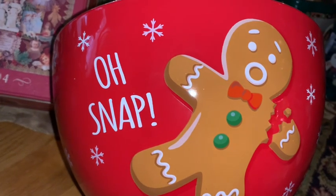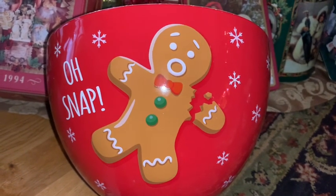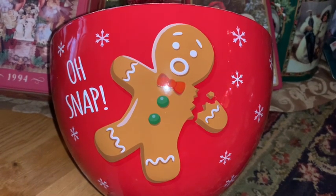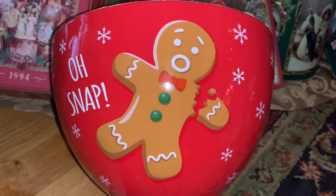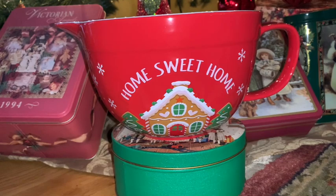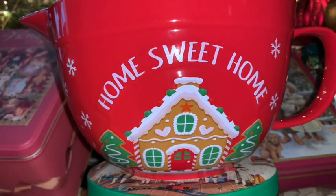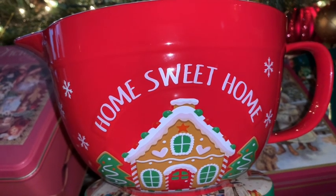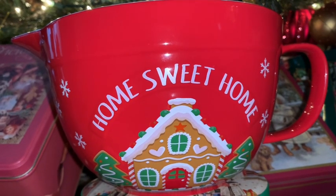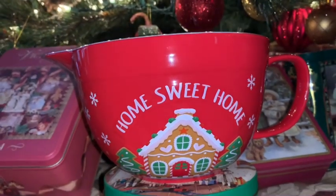Next I have this beautiful mixing bowl I purchased at Walmart a couple of months ago — it was still the Halloween season when they first started putting Christmas items out. It's a very good quality mixing bowl; Walmart had a really good line of gingerbread items this year. I love the fact that his little arm has snapped off and he's saying 'oh snap!' I also picked up this little pouring mixing bowl from the same line — it says 'Home Sweet Home' and has an adorable little gingerbread house on the front with stark red color and white snowflakes.